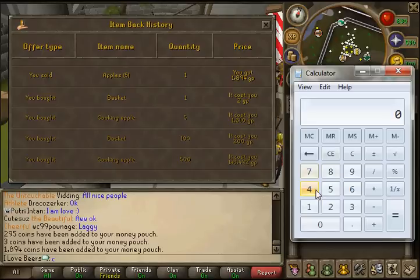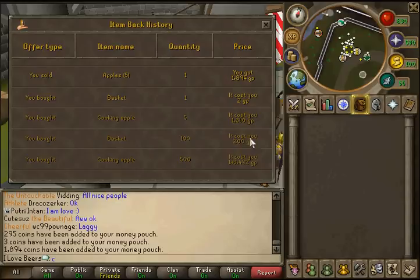You could easily fill probably around 3 to 4k baskets per hour. So 4,000 times 544 — on the high end you'll be making around 2 mil, and on the low end around 1 mil an hour. So it's a 1 to 2 mil per hour money making guide.